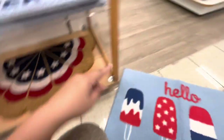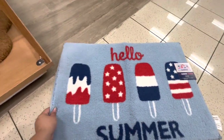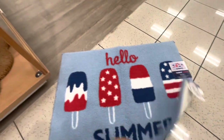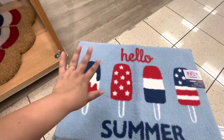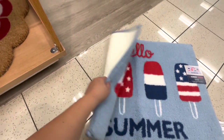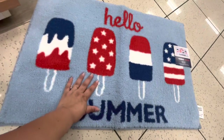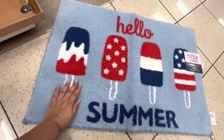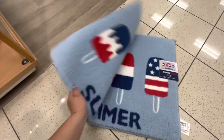Hopefully the bath mat won't get stuck in my door like other rugs do — I don't know if it's too low, but they always get stuck. This one is so soft and plush though. I'm going to get it — I want it!